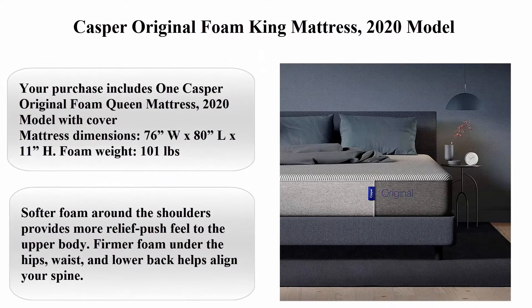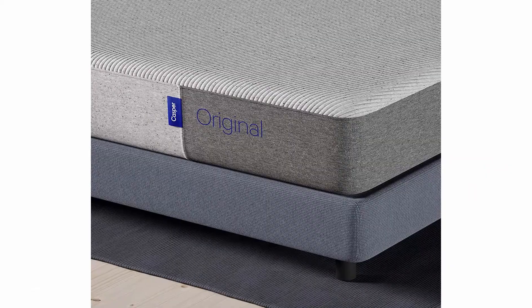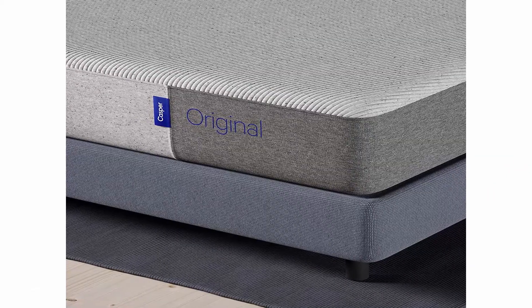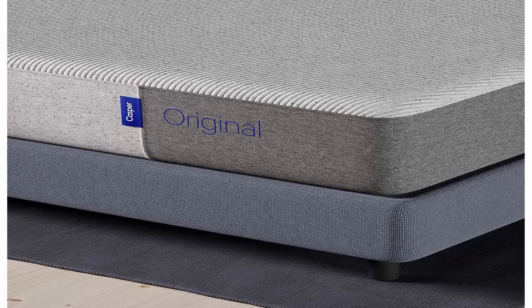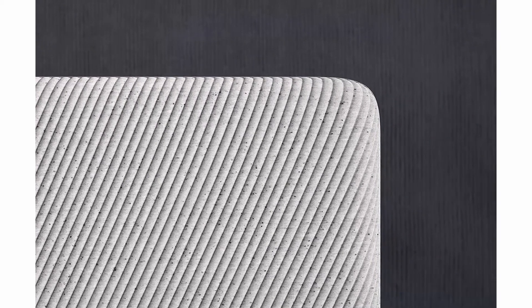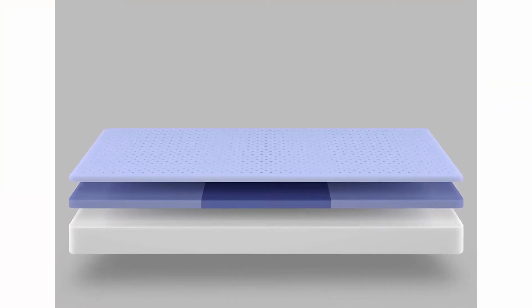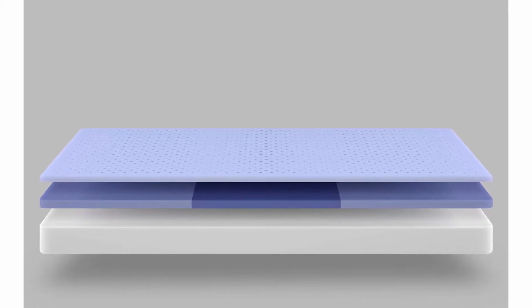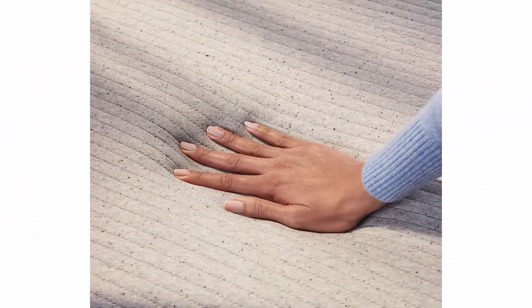Top 4: Casper Original Foam King Mattress, 2020 model, color gray, brand Casper Sleep, material memory foam and polyurethane foam, hand wash only. Item dimensions LxWxH 80 x 76 x 11 inches, item weight 101 pounds. Includes one Casper original foam queen mattress 2020 model with cover. Softer foam around the shoulders provides more relief and push feel to the upper body; firmer foam under the hips, waist, and lower back helps align your spine.